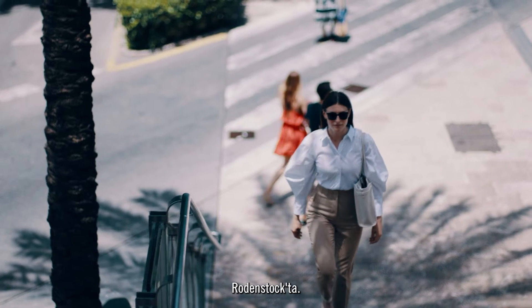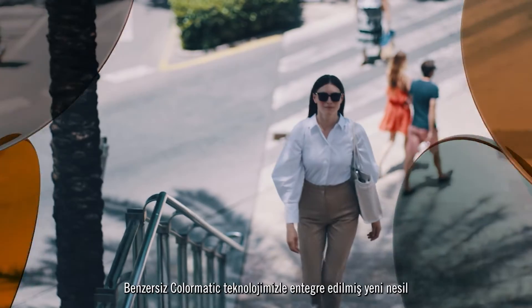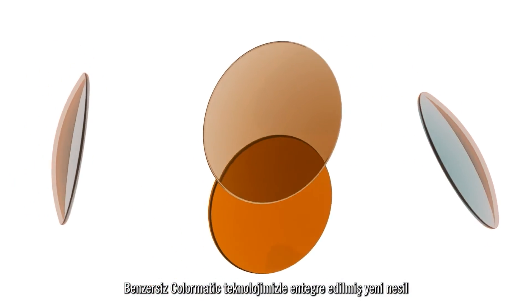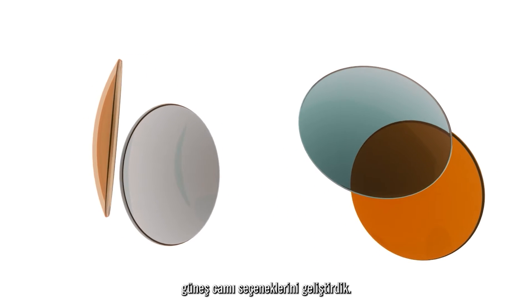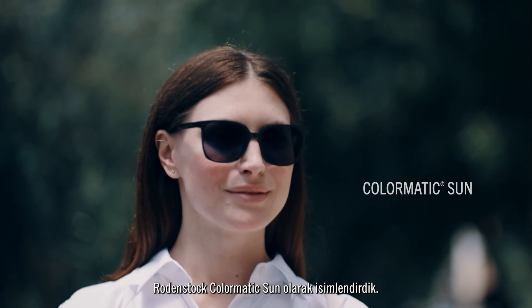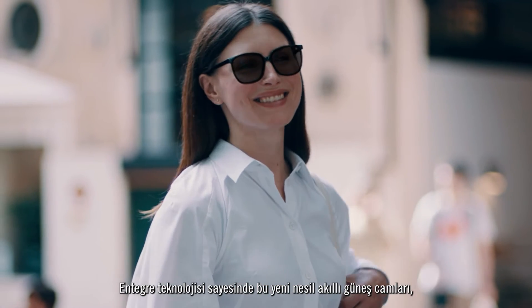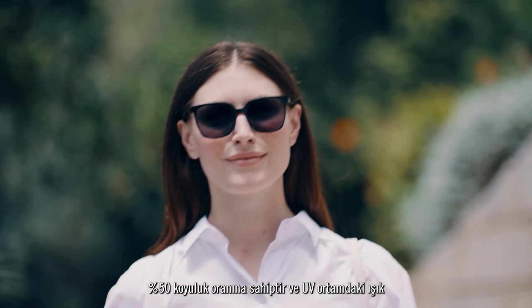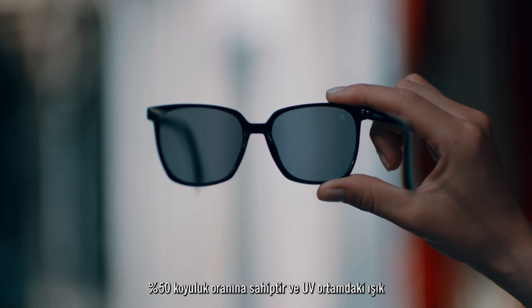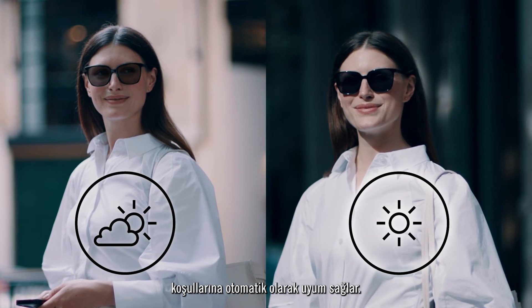At Rodenstock we've taken our photochromic technology one step further. We've built a new series of sunglasses integrated with our unique Colormatic technology. We call it Rodenstock Colormatic Sun. With the integrated technology, this new generation of intelligent sunglasses features 50% darkening even without UV light and automatically adapts to the surrounding light conditions.